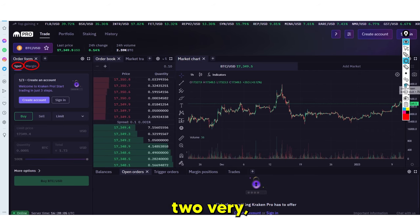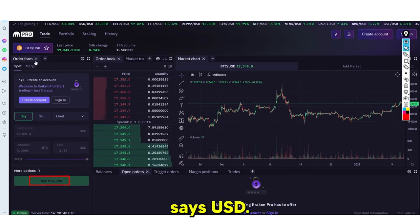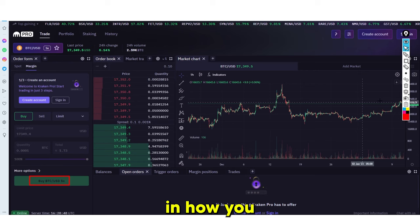Spot essentially means: I have a thousand dollars and I'm going to buy a thousand dollars worth of Bitcoin. Margin means: I have a thousand dollars but I'm able to buy fifty thousand dollars worth of Bitcoin because I'm using leverage. With margin, as you can see here, there's a 5x option — it allows you to trade very differently. Watch this box as I swap tabs: on spot it says 'Buy Bitcoin USD,' and on margin it says '5x USD.'